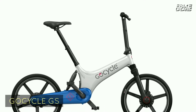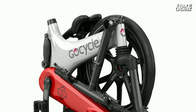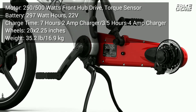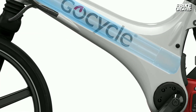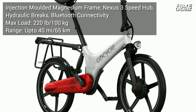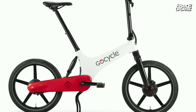GoCycle GS is the all-rounder e-bike whether you're commuting, running errands, or just having fun. Lightweight, agile, and stowable, the GS model packs away neatly for storage in tight city living spaces, boats, or motorhomes. The patented quick-detach side-mounted wheel design not only looks great but also makes it quick and easy to remove the wheels and fix a flat tire with no sweat. With the same lightweight and durable magnesium frame as the iconic G3, the GS features an integrated in-frame lithium-ion battery pack with a range of up to 40 miles.